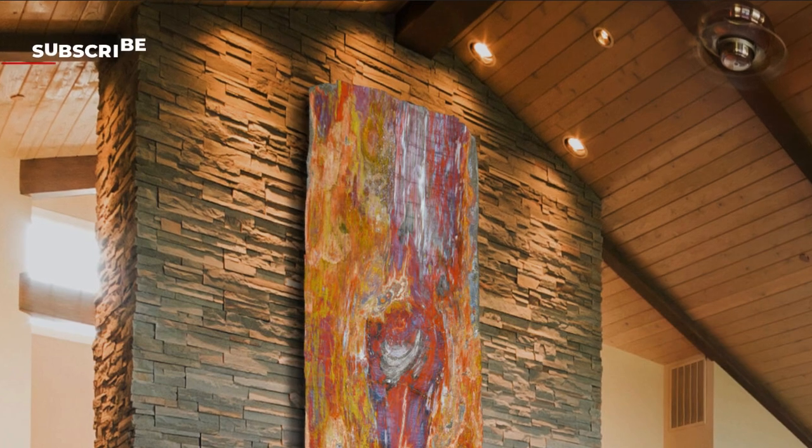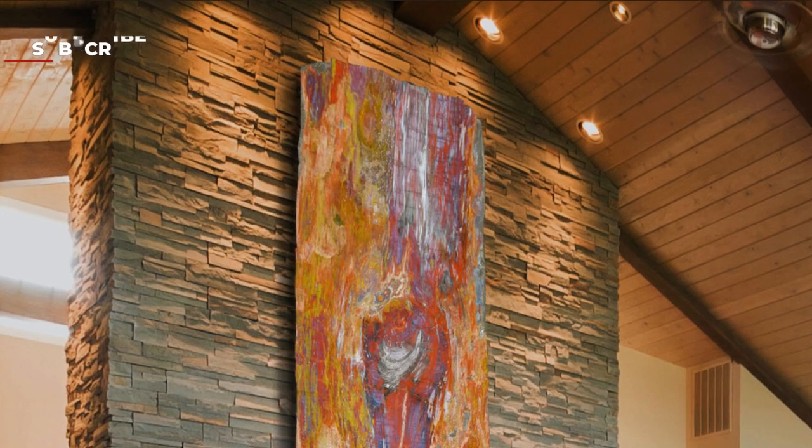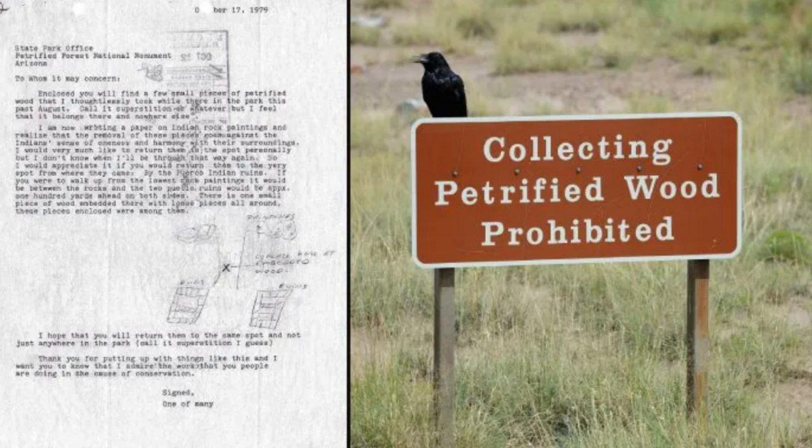Their value causes the problem of theft from the park. It is estimated that around 12 tons of fossilized wood are stolen every year. There is a mountain of petrified wood samples located near the park named the 'conscience pile' by the rangers — all stolen petrified wood samples returned by thieves, often accompanied by apology letters. One such letter reads: 'Upon returning home, we first found out that my stepmother had kidney failure, then our dog died, our central air conditioning went out — so please take these pieces back before we have any more bad luck.' The mythology of bad luck associated with these rocks keeps producing a steady stream of apology letters.